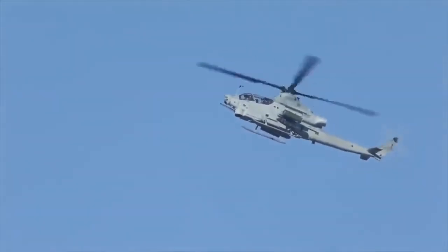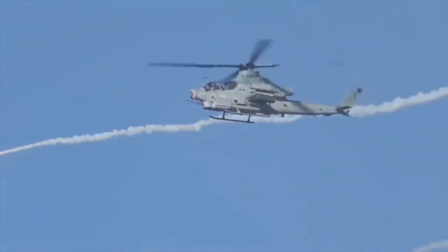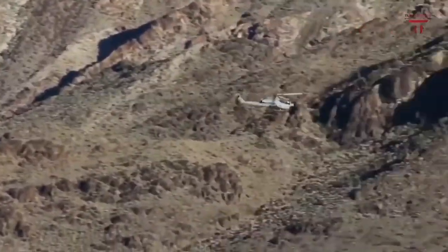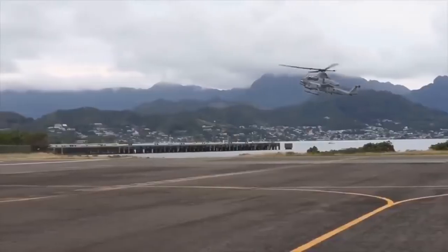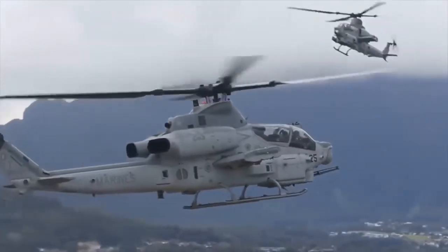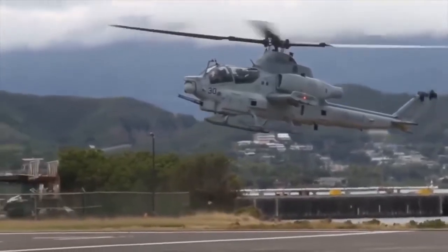The AH-1Z Viper is compatible with the widest array of ordnance of any rotary wing aircraft in history. It is the only helicopter on the planet with fully integrated air-to-air missiles alongside superior air-to-ground anti-armor weaponry. This combination makes the Viper the ideal platform to combat a host of conflict scenarios anywhere in the world.